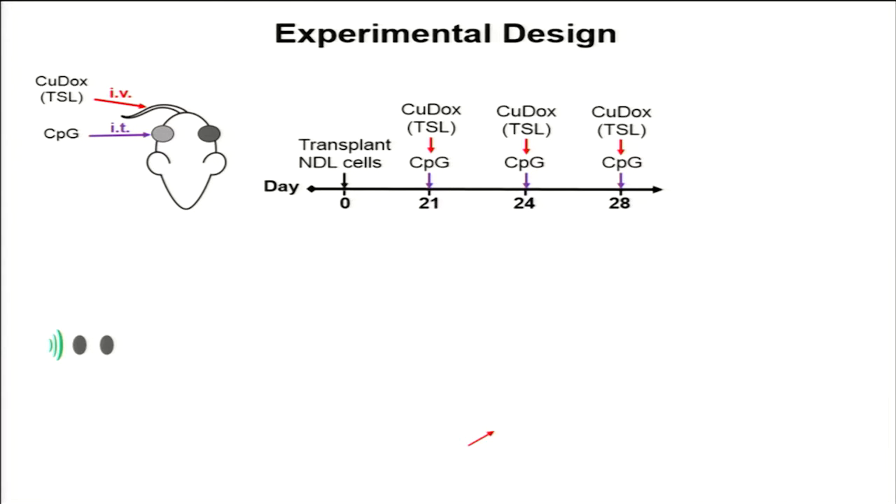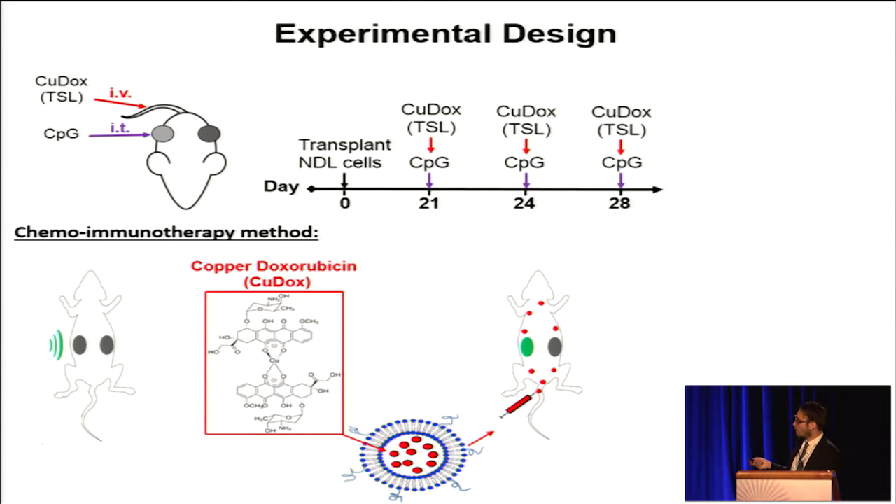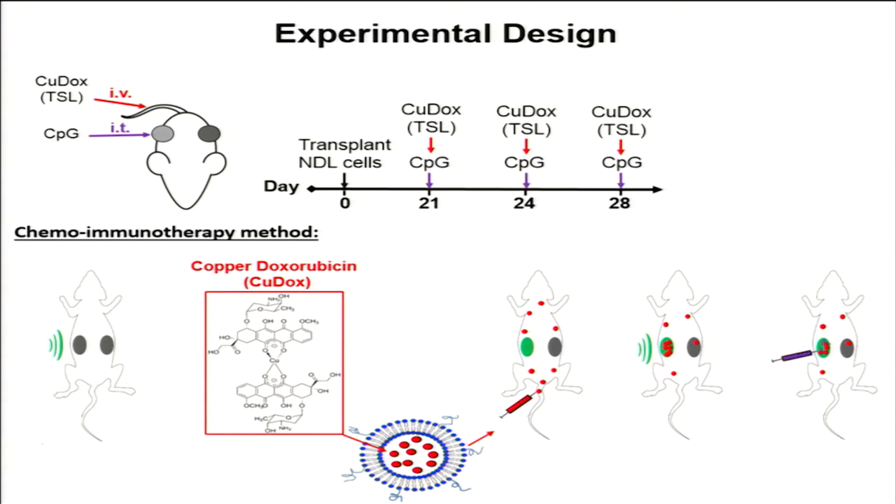Here, we assessed the therapeutic efficacy of administering copper-dox temperature-sensitive liposomes intravenously and CpG intratumorally in a murine model of mammary adenocarcinoma. We applied three treatments of both copper-dox temperature-sensitive liposomes and CpG over the course of one week. This chemoimmunotherapy method was administered by first insonifying a tumor, injecting copper-dox particles intravenously, insonifying the tumor to promote local delivery of the chemotherapeutic, and then injecting the immune adjuvant into the lesion.